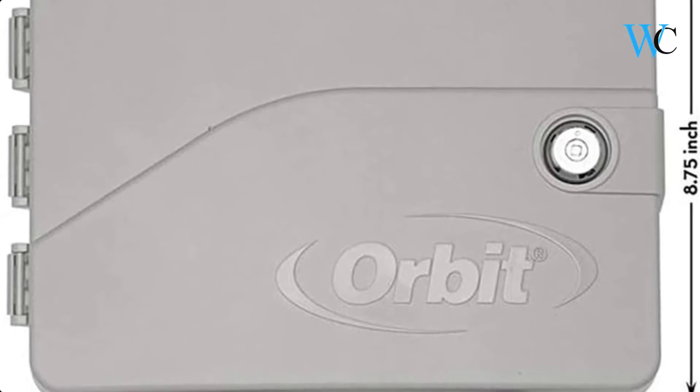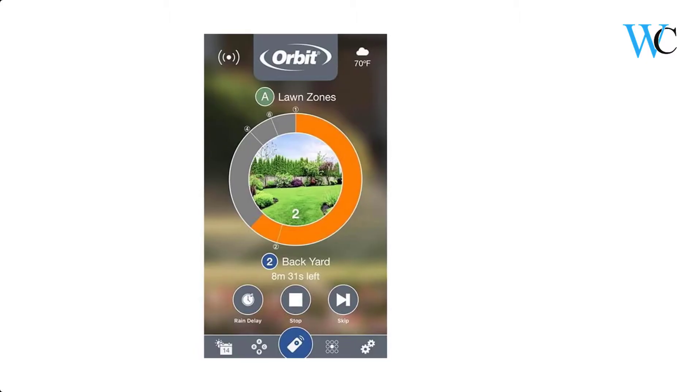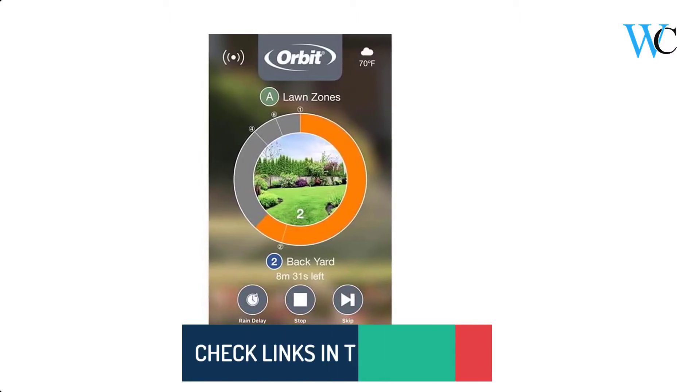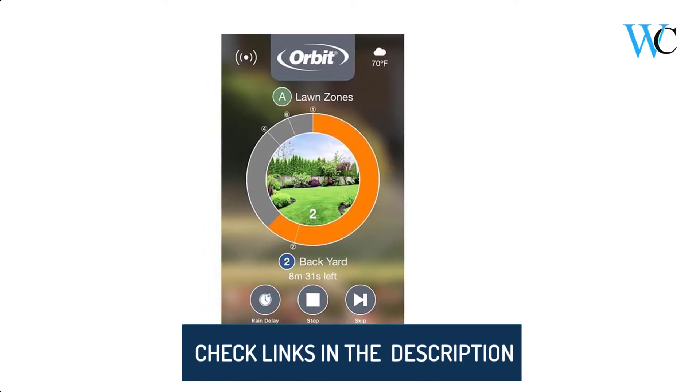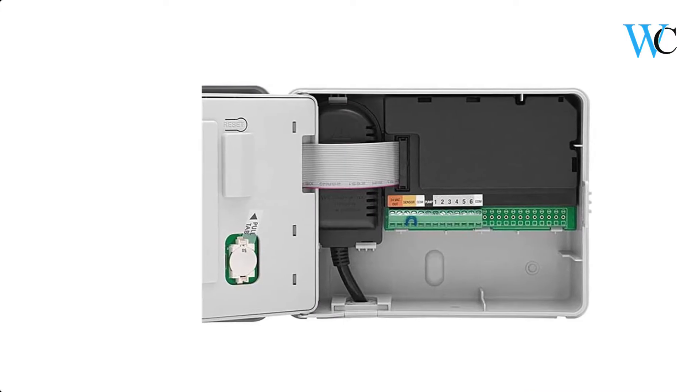The perfect timer for new installations or for replacement. It is available in both 6 and 12 station models with an indoor-outdoor rated locking cabinet. You can control it with an Android or iOS device, computer, or at the timer.